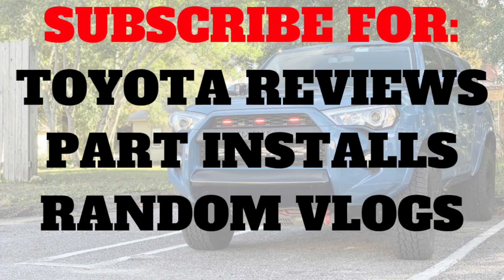Day two with this Toyota Tacoma and I've already found something that the 4Runner desperately needs. I'm talking about the 360 camera system that comes standard on the TRD Pro and a select trim on the TRD Off-Road kind of premium for the Tacoma.